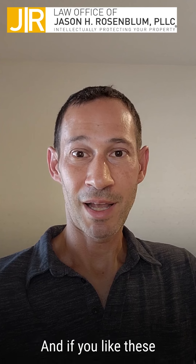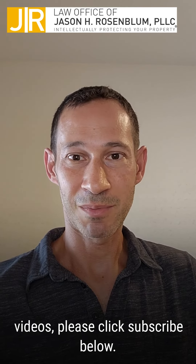So if you have any questions, feel free to reach out to us. If you like these videos, please click subscribe below.